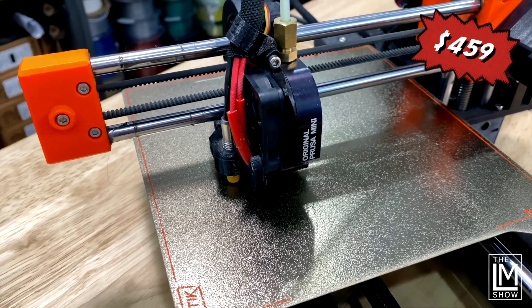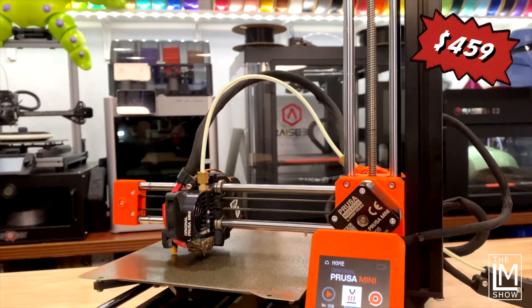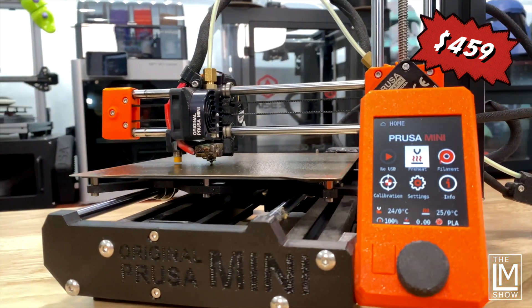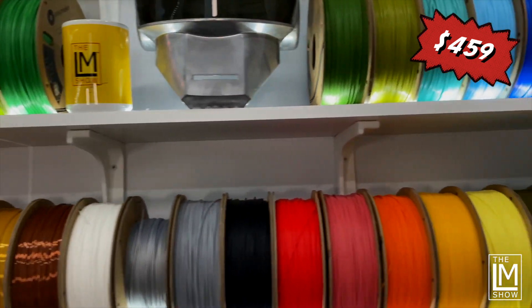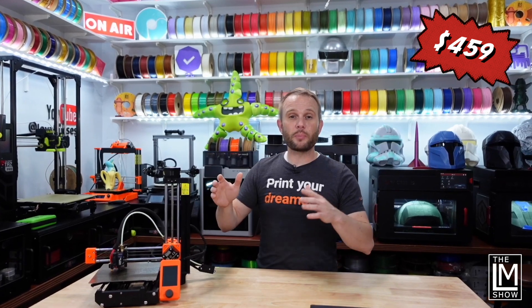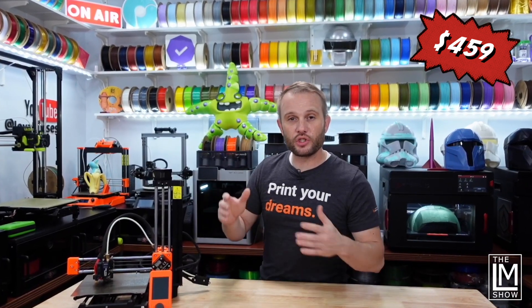It has a 180 millimeter cube print volume, auto bed leveling, a PTFE-lined Bowden drive hot end that reaches temps up to 280 C, and a bed with a flexible steel sheet that reaches a maximum of 100 C. Printing PLAs, PETGs, ABSs, and even ASAs with an enclosure is entirely possible. Because it is PTFE lined, you'll want to print ABSs and ASAs at the lower end of the recommended printing temperatures just to be safe.